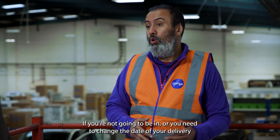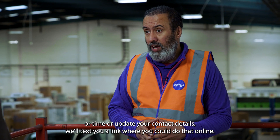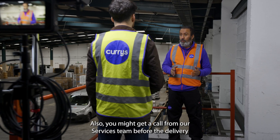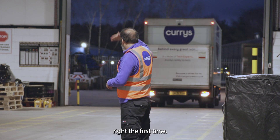If you're not going to be in, or you need to change the date of your delivery, the time, or update your contact details, we'll text you a link where you can do that online. You might also get a call from our services team before the delivery to make sure you're ready for our arrival. All of this makes a big difference and really helps us to get your delivery right the first time.